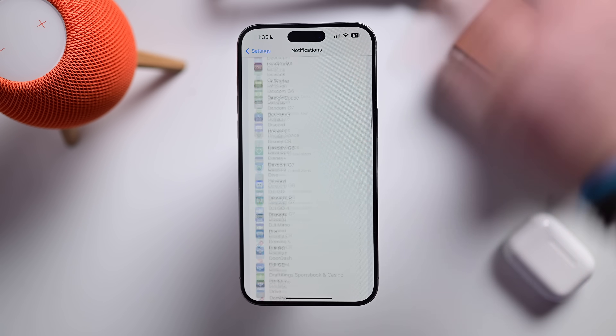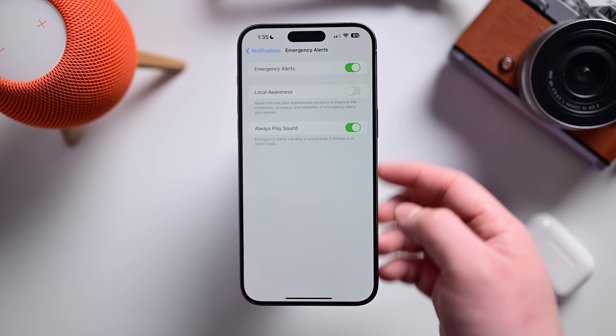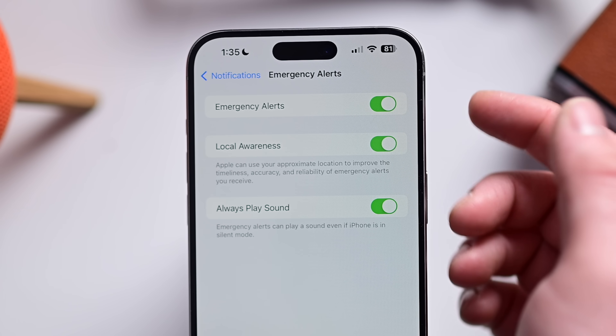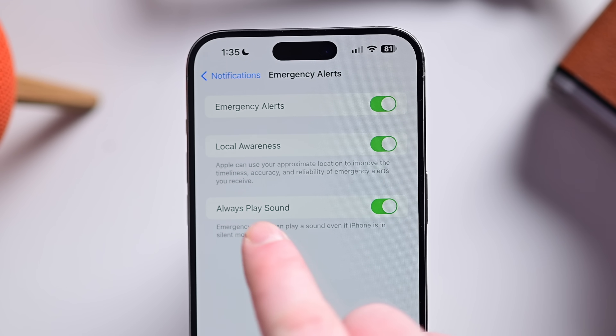Apple has also introduced the SAMI keyboard, new rainbow text when creating contact posters, a new fast fade option in Apple Books for faster page-turning animations, and a new local awareness option for emergency alerts. Apple says you can use your approximate location to improve timeliness, accuracy, and reliability in the case of an emergency. You can find this in Settings, Notifications, Emergency Alerts.